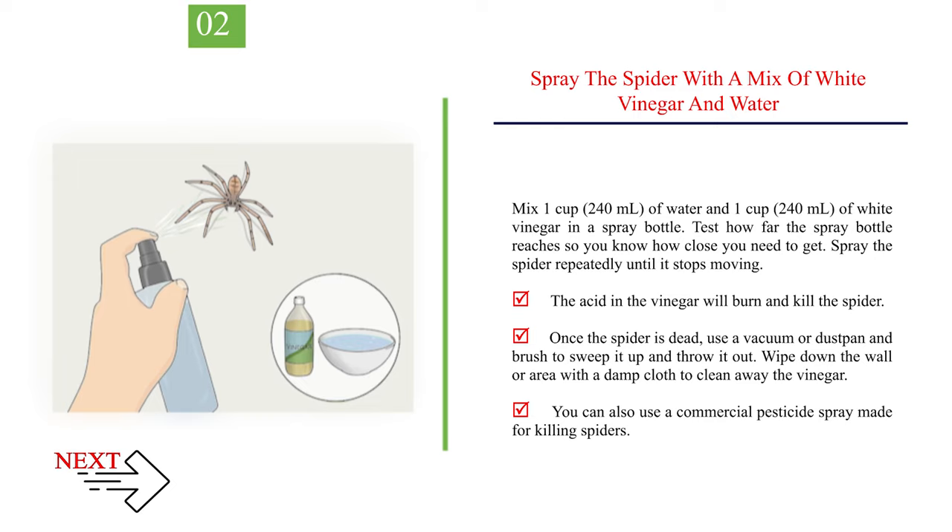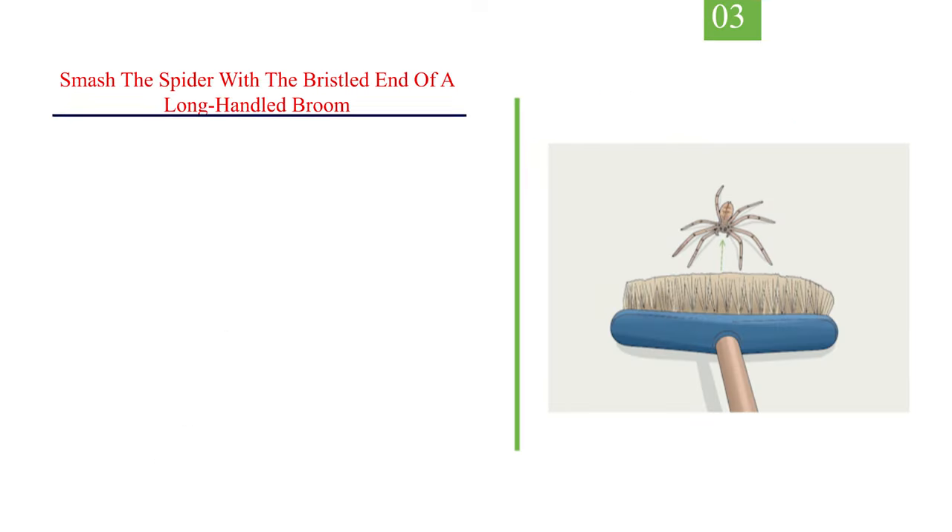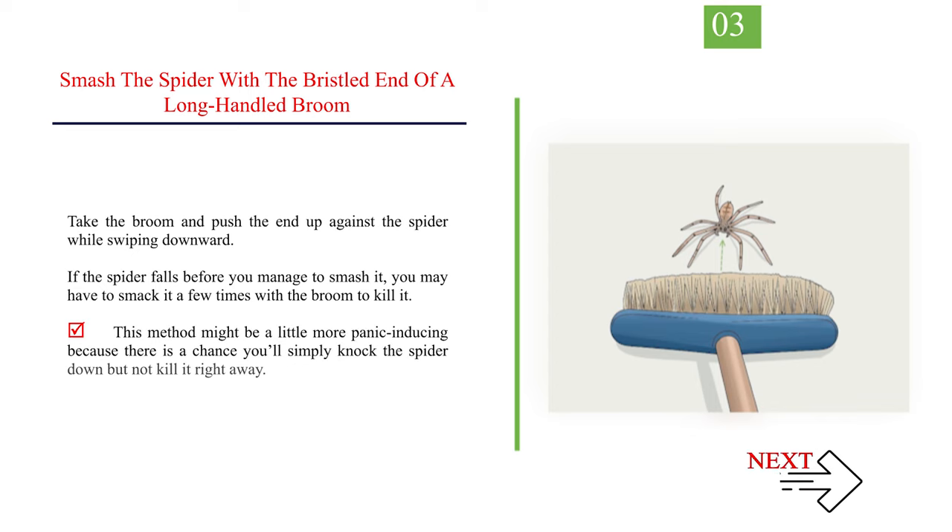You can also use a commercial pesticide spray made for killing spiders. Number 3: Smash the spider with the bristled end of a long-handled broom. Take the broom and push the end up against the spider while swiping downward. If the spider falls before you manage to smash it, you may have to smack it a few times with the broom to kill it. This method might be a little more panic-inducing because there is a chance you'll simply knock the spider down but not kill it right away.